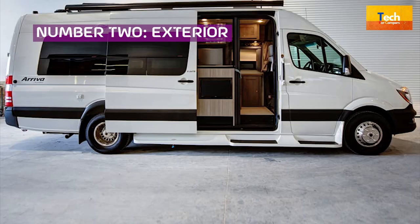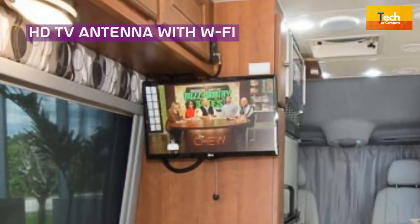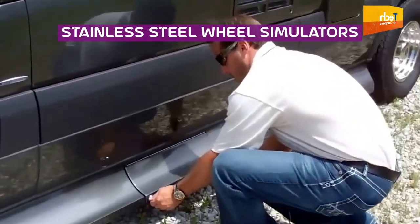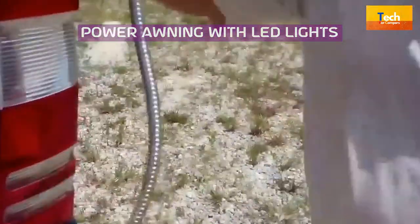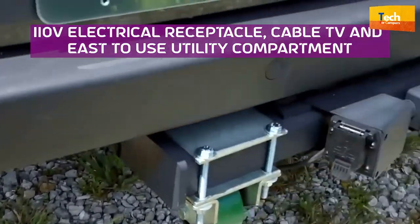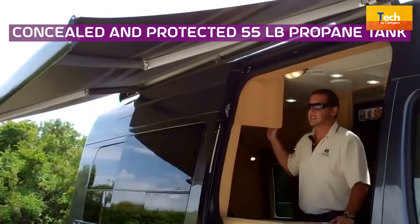Number 2: Exterior. Heavy duty trailer hitch. HDTV antenna with W5. Stainless steel wheel simulators. Power awning with LED lights. Outside shower with hot and cold water. 110V electrical receptacle, cable TV, and easy-to-use utility compartment. Concealed and protected 55-pound propane tank.